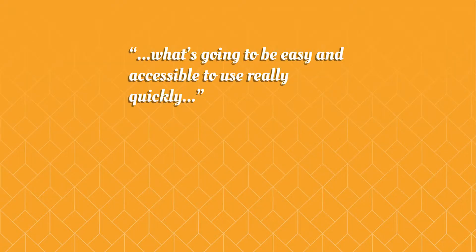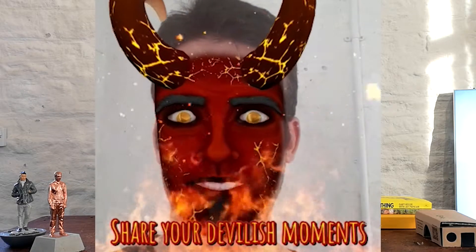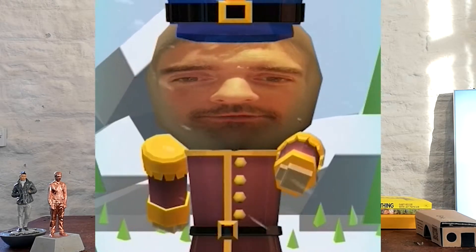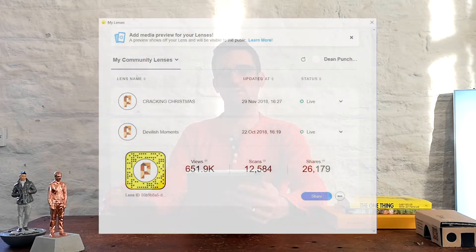We've started looking at augmented reality — thinking about what's going to be easy and accessible to use quickly. We've done a little development around AR and Snapchat lenses. One was a Halloween thing with a big devil horn and red face — it looked cool and scary. The other was for Christmas: a nutcracker where your face is projected onto a 3D animated toy soldier nutcracker. Two very different approaches. I personally prefer the Halloween one — it got shared about 650,000 times, which sounds like a big number to me.